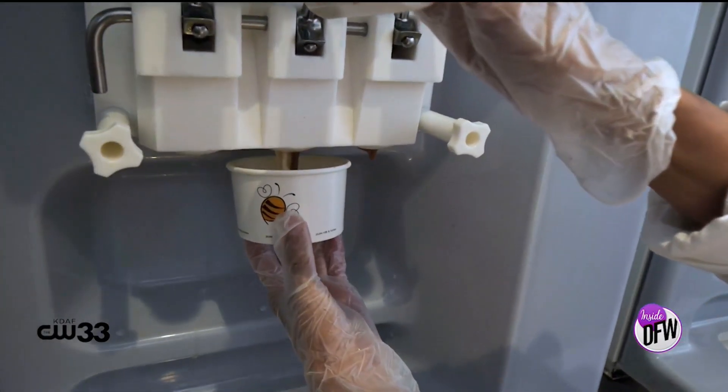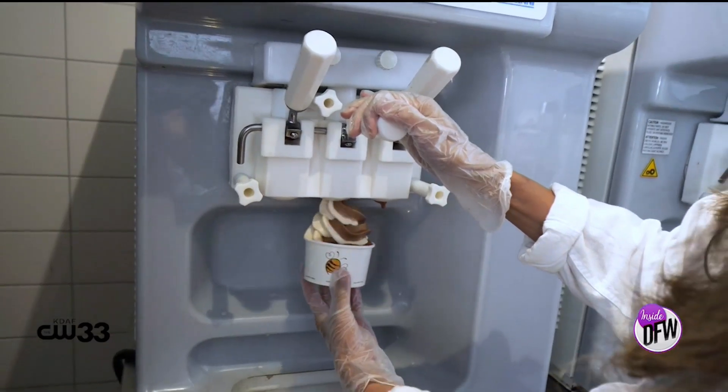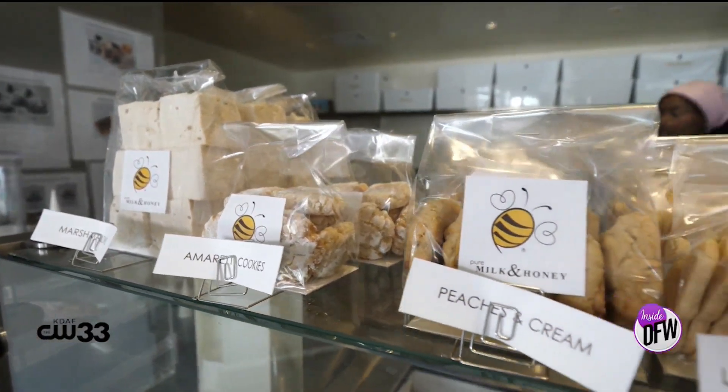We're here at Pure Milk and Honey with Cindy. Thank you so much for inviting us out here today. So what makes Pure Milk and Honey unique? Well, we sweeten our ice cream with local honey instead of using any sugar, and we make all of our baked goods and confections in-house, so no preservatives in anything.